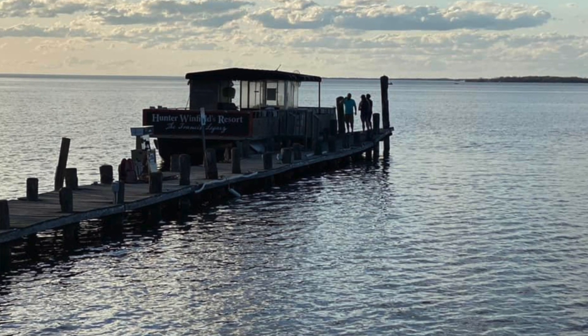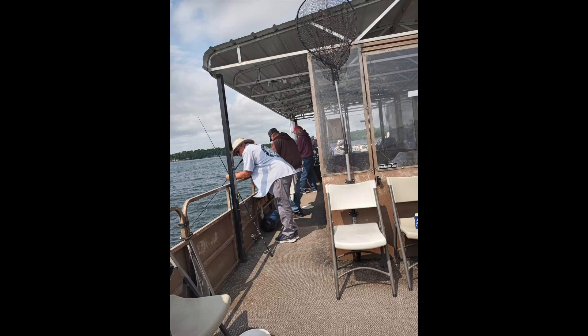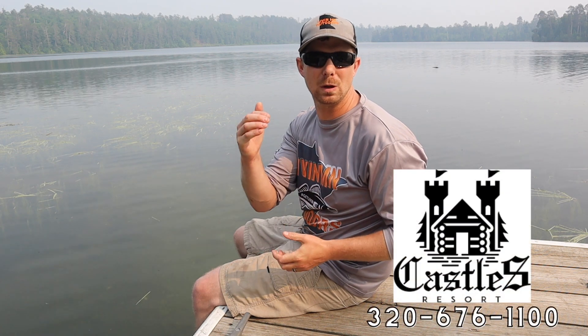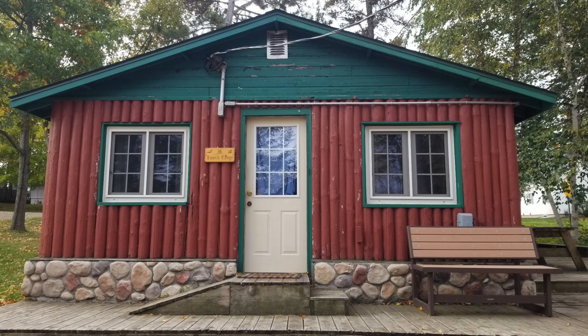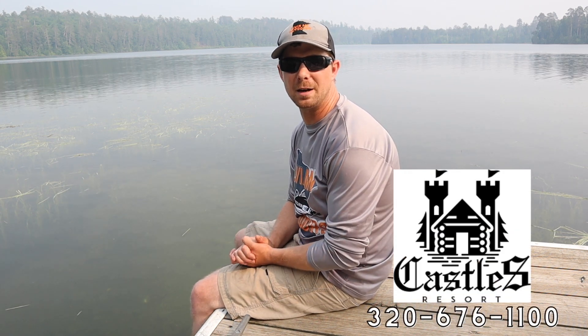If you're looking to get out on Mille Lacs Lake but don't have your own boat, Castles Resort runs a launch every weekend and through the week — check their Facebook page for the schedule and make a reservation by calling or booking online. If you're looking for a guide, Castles Resort has guides there or can hook you up with other guides on the lake. They also have some really nice cabins if you're looking for a place to stay up on Mille Lacs.